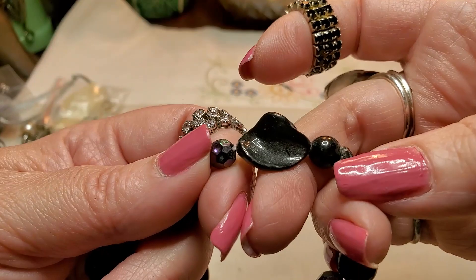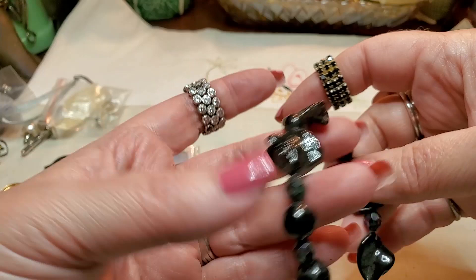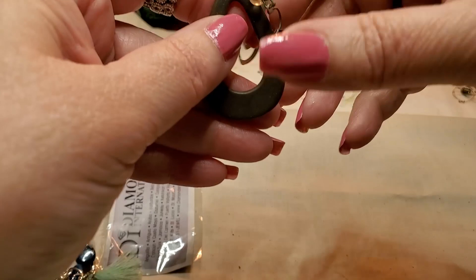We have a bracelet — oh, these are shells that have been painted. Look, little beads in between. Good stretch. Needs to be cleaned up — it's all dusty. Pretty. We have an earring. We'll put that back there and see if we can find the other one. This is another earring — we'll put that back there.